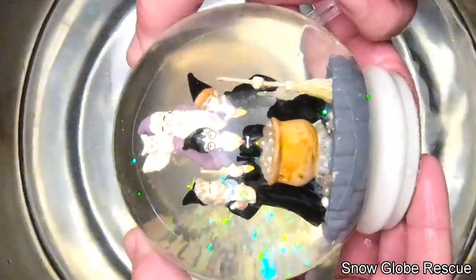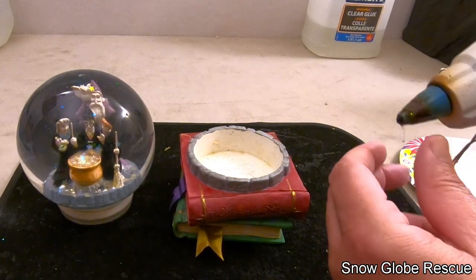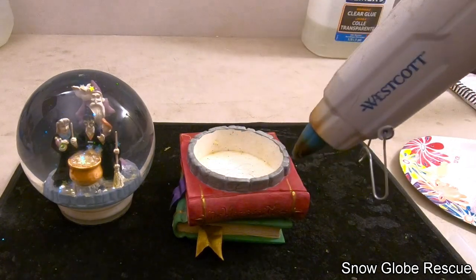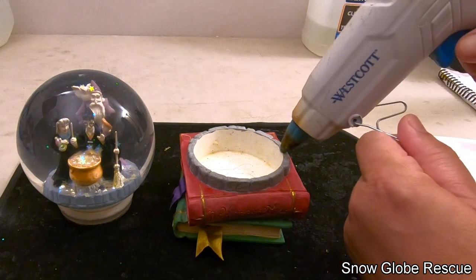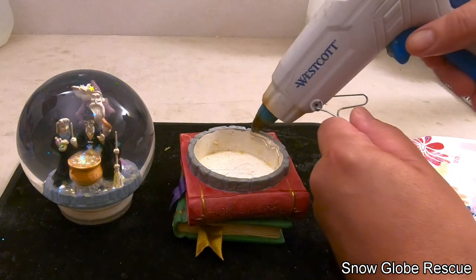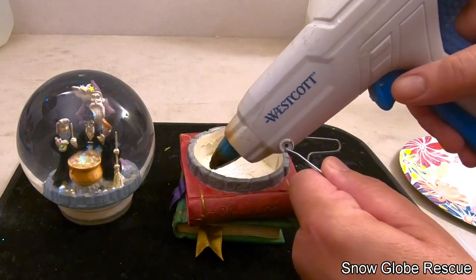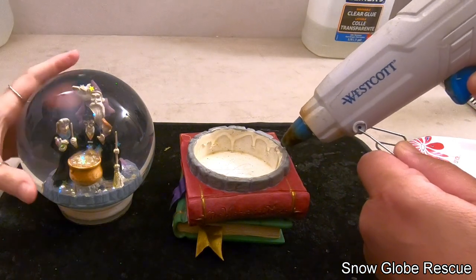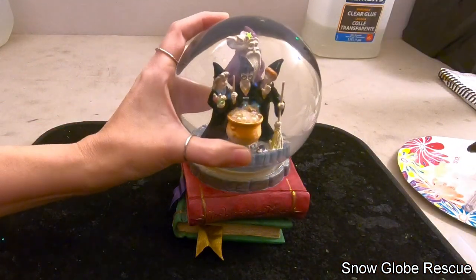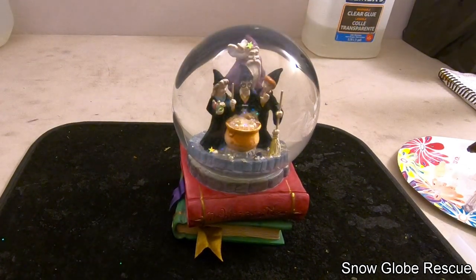With the globe still underwater, we remove the screwdriver and let the stopper close — voila, no bubble. The globe is dried off and we put a bead of glue around the perimeter of the opening of the base, drop it in, push it down, and let the glue dry.